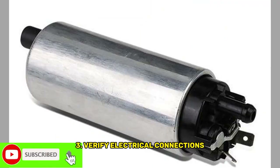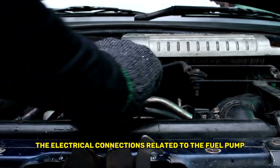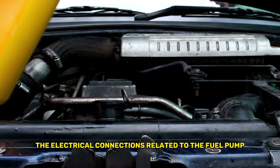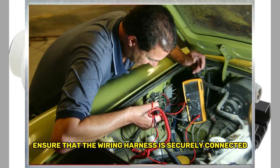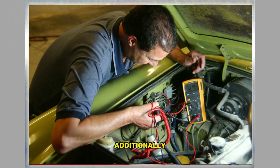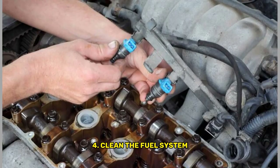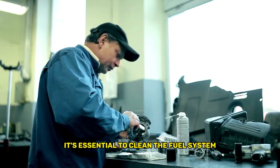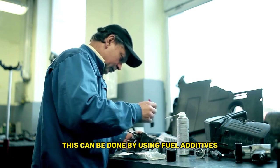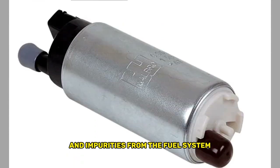Third, verify electrical connections: ensure that the wiring harness is securely connected and free from any damage or corrosion. Additionally, check the fuel pump relay and fuse to ensure they are functioning correctly. Fourth, clean the fuel system: if you suspect contaminated fuel, it's essential to clean the fuel system. This can be done by using fuel additives specifically designed to remove deposits and impurities from the fuel system.